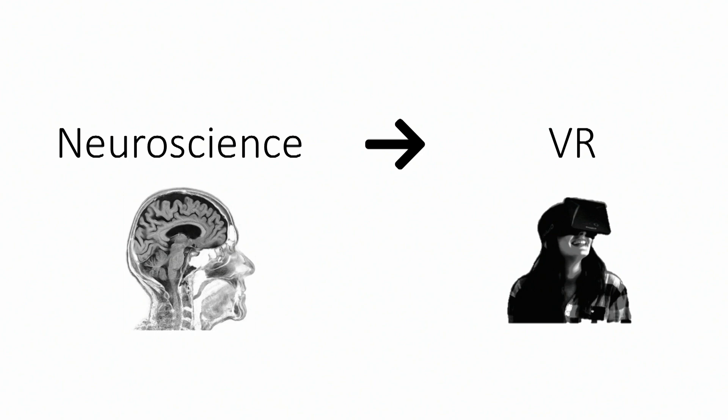The virtual reality field has always had a close relationship to neuroscience and vice versa. In particular, many developments relating to enhancing the reality of virtual experiences and virtual environments have been informed by neuroscience.